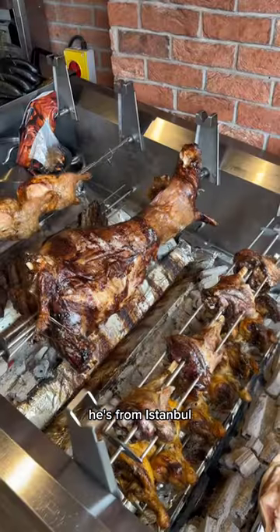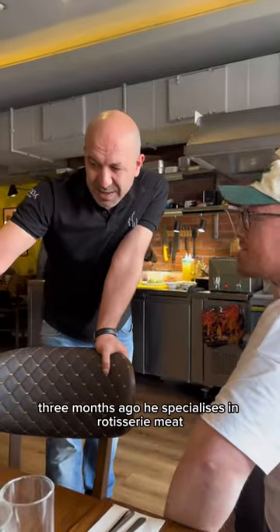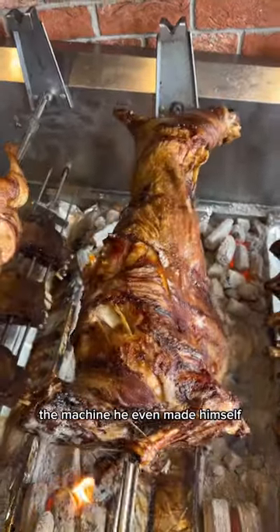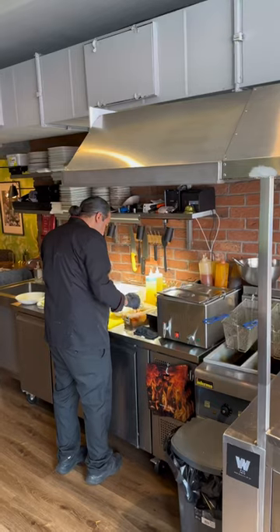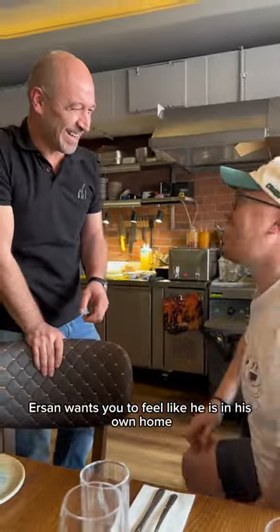Meet Ersan — he is from Istanbul and opened up his own restaurant in London three months ago. He specialises in rotisserie meats and the machine he even made himself. This place is mental; the kitchen is in the restaurant behind me. Ersan wants you to feel like you are in his own home.